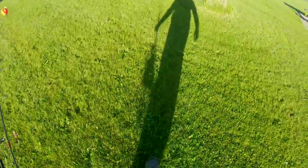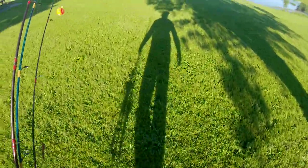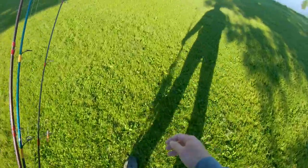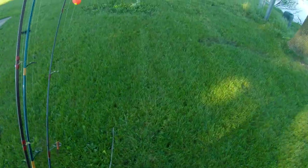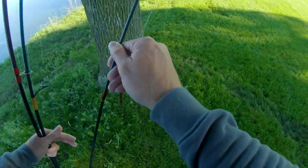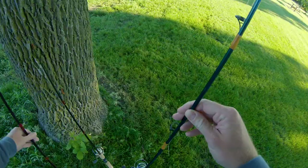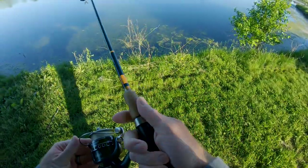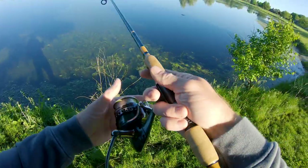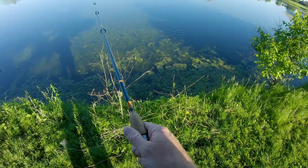Well as usual I got some idiot fishing in the spot I wanted to fish, throwing a giant spinner bait that looks like a musky lure, scaring all the fish away over there. So I'm not gonna be able to fish the side that I wanted to start on, but we'll see if he sticks around or hopefully leaves. We're gonna come over here and start with a more subtle approach this morning. We're gonna watch him and see if he sticks around.